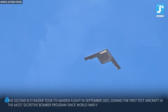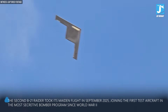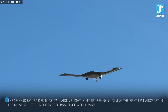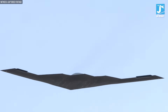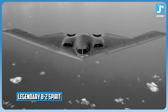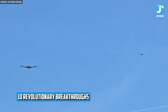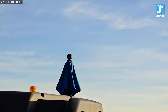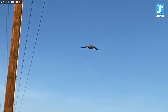The second B-21 Raider took its maiden flight in September 2025, joining the first test aircraft in the most secretive bomber program since World War II. This isn't just an upgrade. The stealth technology inside this aircraft is so advanced that it makes the legendary B-2 Spirit look primitive by comparison. When you understand the 10 revolutionary breakthroughs packed into this flying wing, you'll see why adversaries around the world are scrambling to respond.